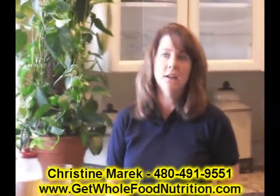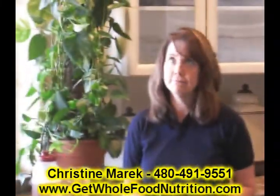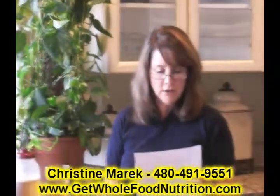I drink it in the morning and then in the afternoon, and I have the recommended 64 fluid ounces.